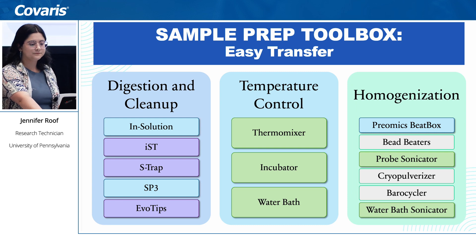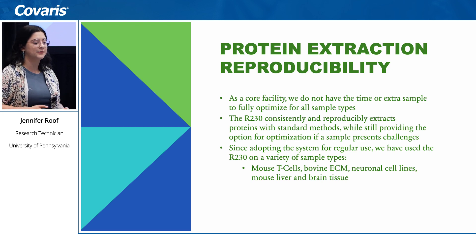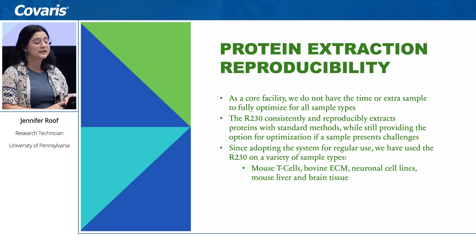While I highlighted the flexibility of the r230, as a core facility we don't always have time to optimize for every sample type. The reproducibility and effectiveness at standard settings is very helpful — it consistently and reproducibly extracts proteins with standard methods, so we don't necessarily have to change much between sample types. But it still provides the ability for optimization when we encounter a very difficult sample. Since adopting the system, we have used it on T cells, ECM, neurons, mouse liver, brain tissue, and heart tissue.